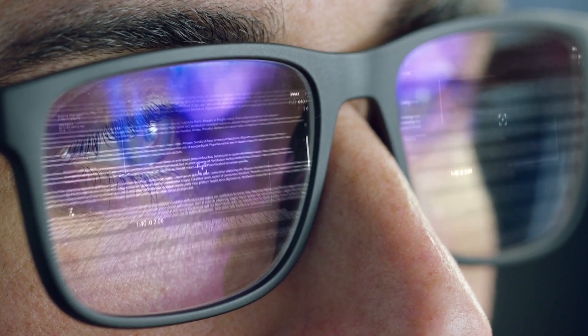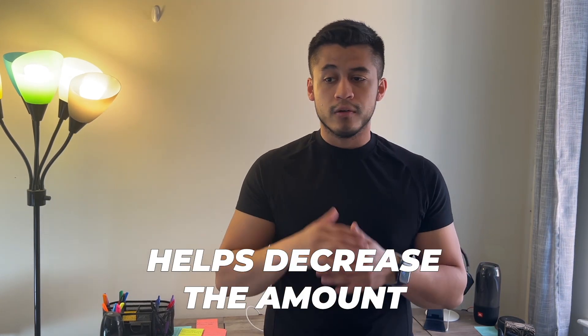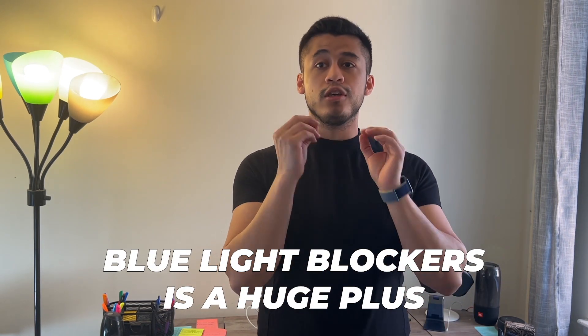I always make sure to buy my glasses with blue light blockers so that even when I'm using my laptop or phone during the day, I'm one step ahead. It doesn't fully eliminate the blue light, but it definitely helps to decrease that amount. As an online fitness coach who spends a lot of time on my phone and laptop, having blue light blockers is a huge plus — especially before bedtime.